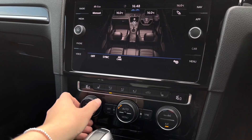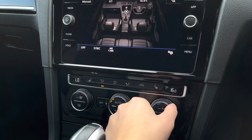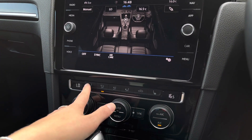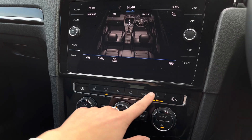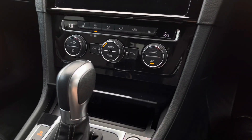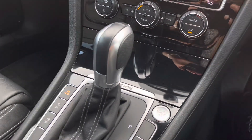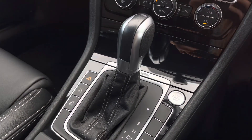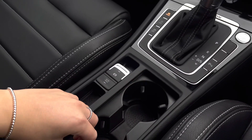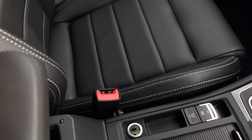You have two-zone climate control, so both yourself and your front passenger can control your own temperatures independently. You'll also benefit from the front heated seating, which will be really beneficial in the upcoming months to keep you nice and cosy. There's also an AUX and USB port just underneath. Then we have your start-stop function, your automatic gearbox, an electronic park brake with auto hold, alongside some handy cup holders and storage space underneath your armrest.